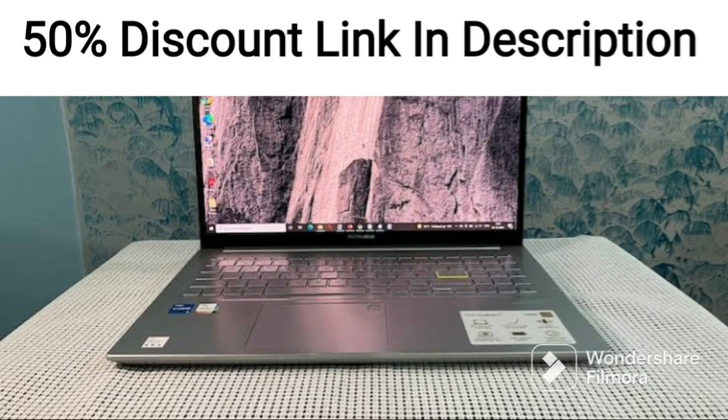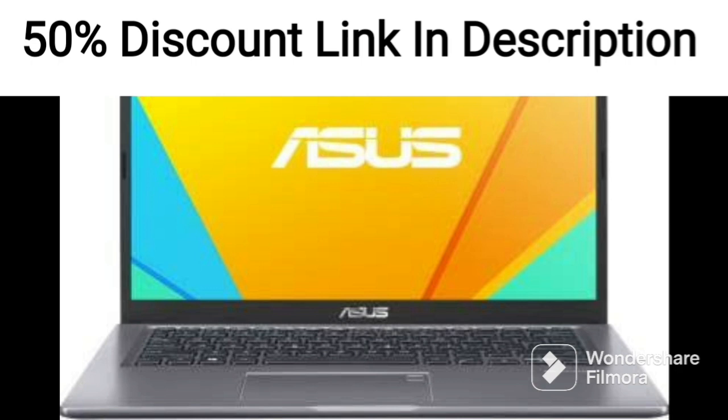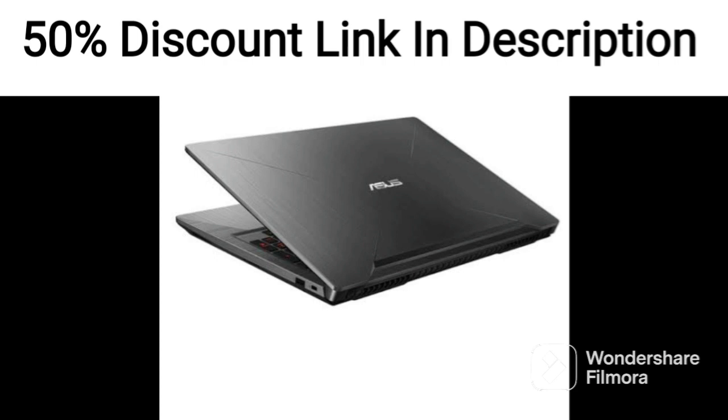The ASUS ZenBook Duo 14 2021 is a powerful dual-screen laptop designed for multitasking professionals and creators. It features a 14-inch FHD main display and a secondary 12.65-inch FHD Plus ScreenPad Plus display that tilts up to 7 degrees for improved viewing angles.